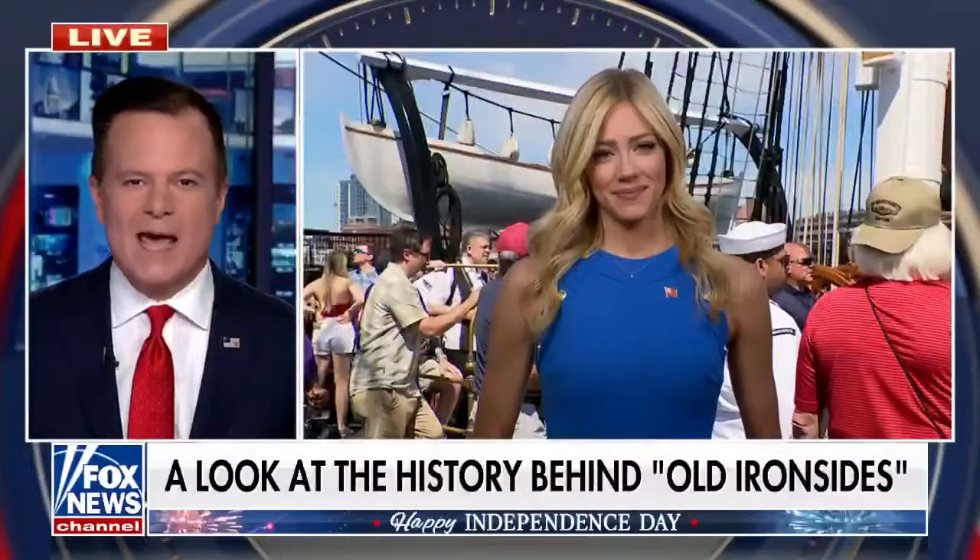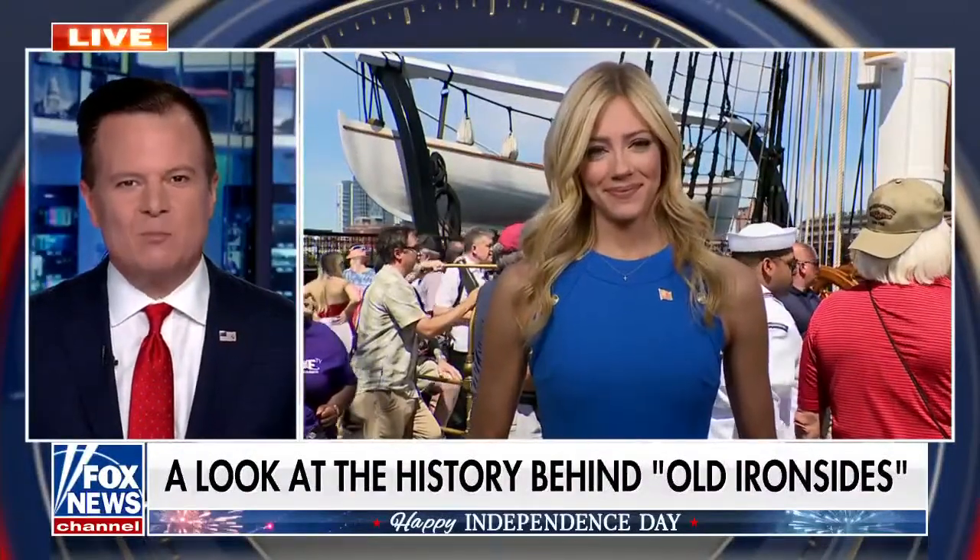The ship is now a museum anchored in Boston. Fox Nation host Abby Hornacek is there live exploring the vessel's storied history. Good morning, Abby. Good morning, Mike. Storied history is a perfect way to describe this.